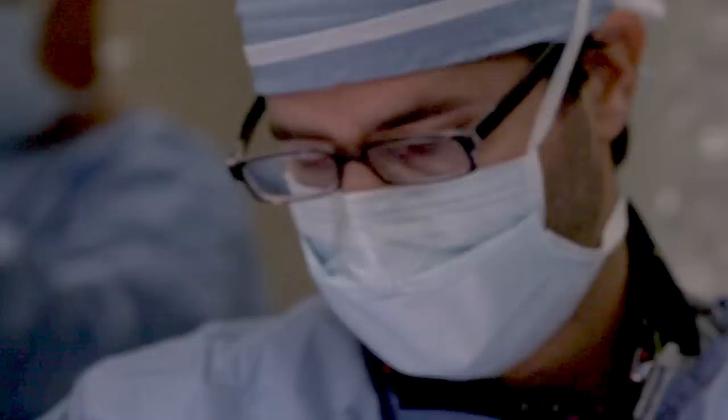The procedure takes about an hour. Patients usually experience an immediate reduction in leg pain and are able to go home within several hours after surgery.